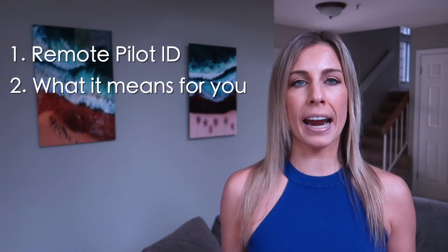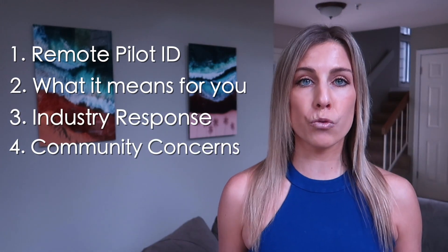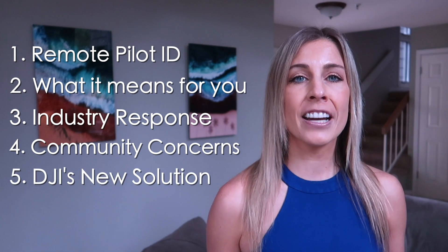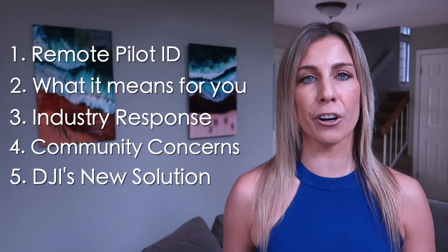Hey you, my name is Emily, the Drone Angel, and welcome to your one-stop shop for everything drone related. Today I'm going to talk about the remote pilot ID, what it means for you as a drone pilot, the industry response, the concerns of the drone community, and DJI's new solution for this network-based service that's affecting the whole drone world.